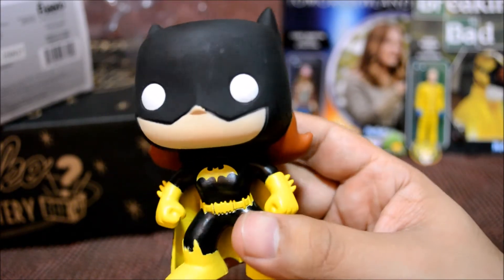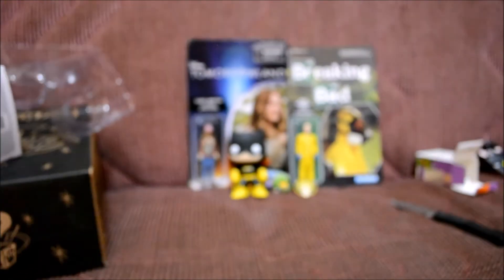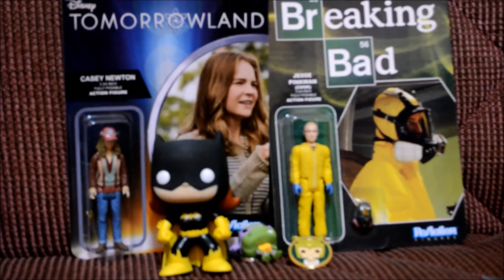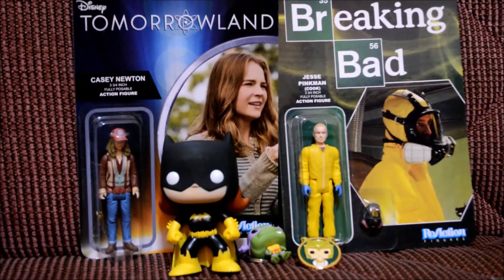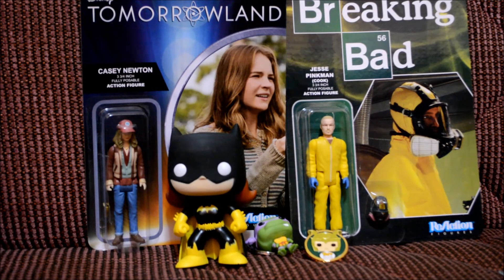So there you go — Batgirl. This haul was pretty cool except for the other stuff. I got the Breaking Bad figures, the Tomorrowland stuff, Donatello, the Loki pin, and Batgirl. If I had to judge this box, I'd rate it bad — like a Loot Crate fail. I'm really only paying for the pop, the pin, and the Donatello keychain. Those reaction figures were just terrible — I wish they'd given me something cool, like a Predator or an Alien. If you liked this video, give it a thumbs up and subscribe!